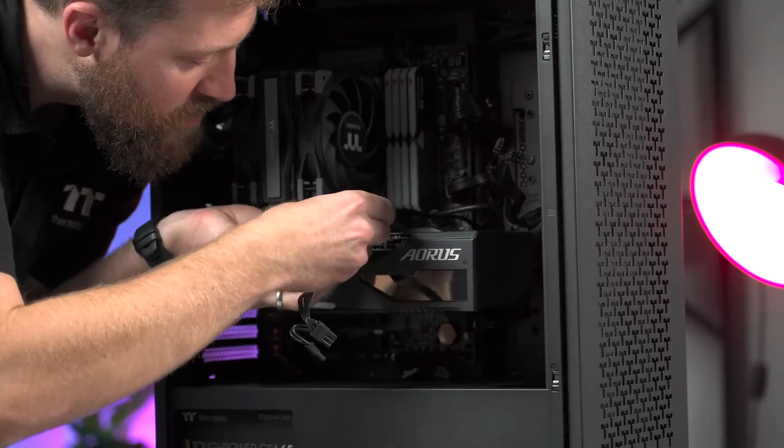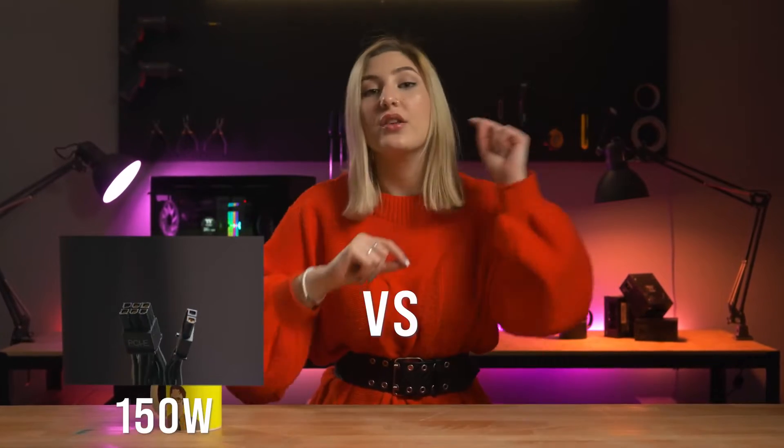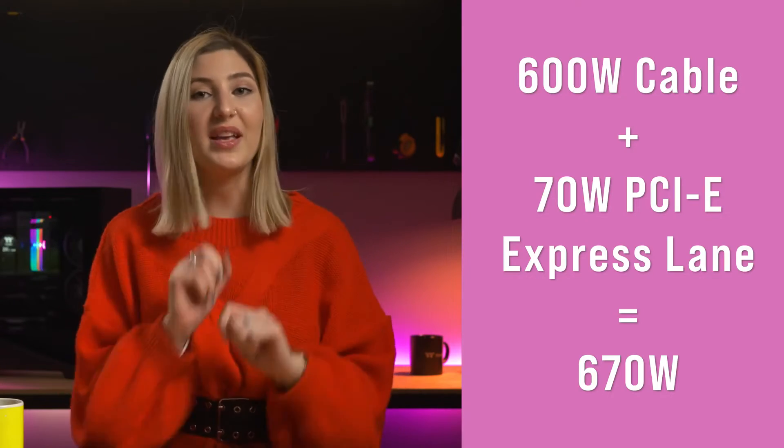Just from an aesthetics perspective, this is a game changer. Some of the beefier 30 series cards, for example, required upwards of three 8 pin connectors to supply the card with enough power, which would often result in a cable cluttered mess. But with the new connector, it's just one cable that's actually on the slimmer side too, which is great for cable management. Power wise, this cable is also a lot beefier than its predecessors. While the older cables were designed to support up to 150 watts of power each, the new 16 pin one can provide up to 600 watts of power with just a solo cable — so a total power of 670 watts if you count the power from the PCIe slot as well, which is an awesome upgrade.